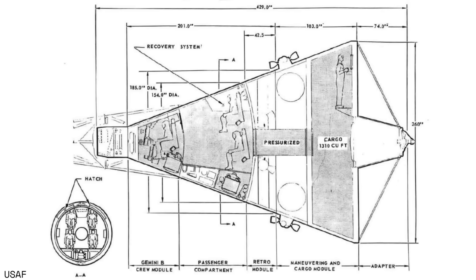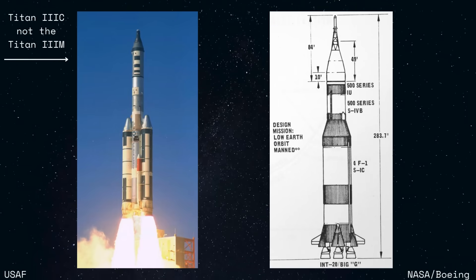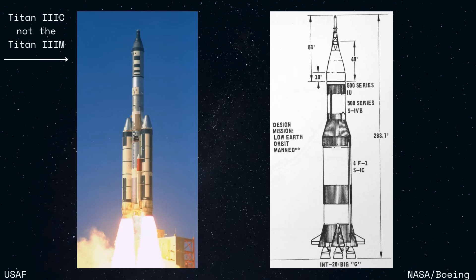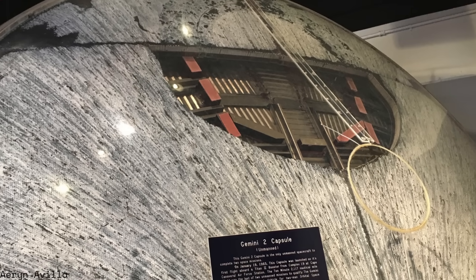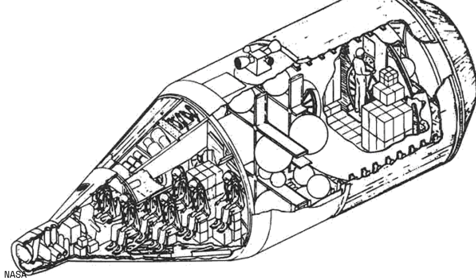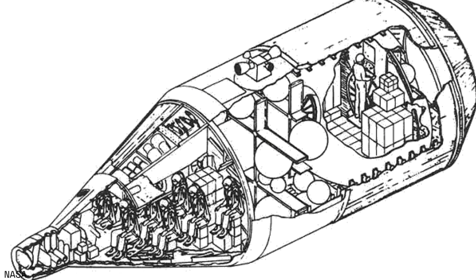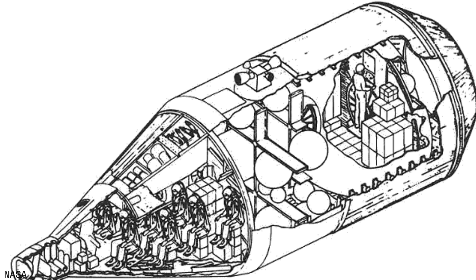Due to its large size, it would have launched on a heavy lift rocket, such as the Titan 3M or the Saturn INT-20, neither of which made it past the drawing board. Big G would have the same hatch and heat shield configuration as the Gemini B, which we'll get to in a minute, and the cargo module could be accessed through a pressurized tunnel — no EVA necessary. Additionally, it would have docked aft end first to move cargo in and out of the space station. The crew module would have a volume of 660 cubic feet, a length of 38 feet, and a diameter of 14 feet.